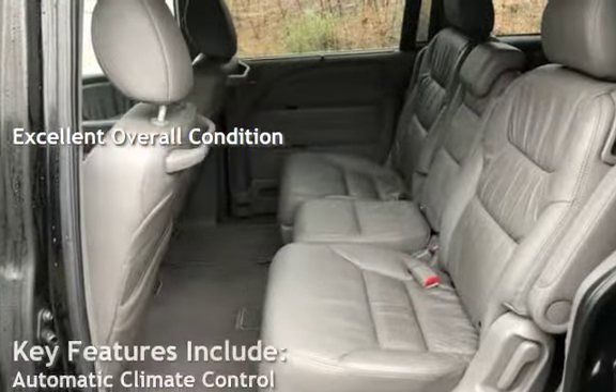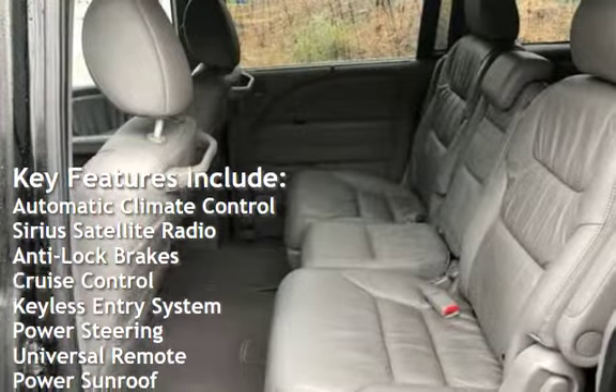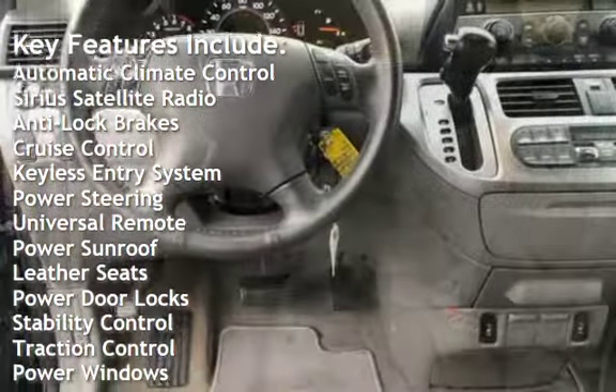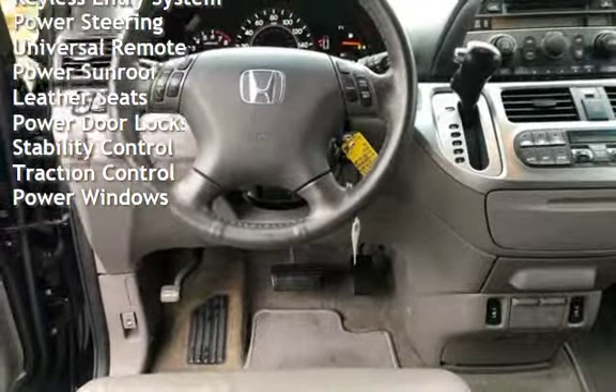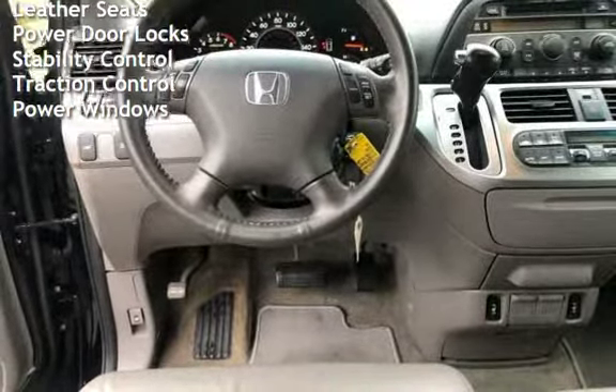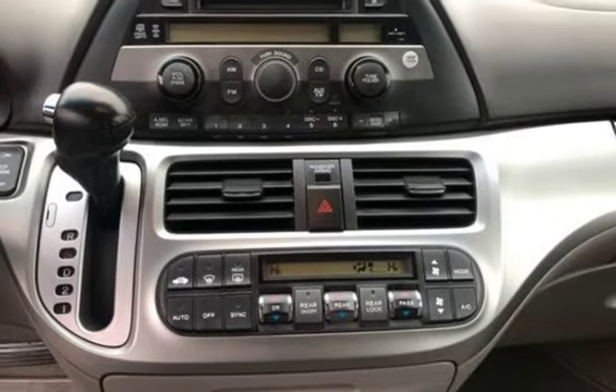Key features include automatic climate control, Sirius satellite radio, anti-lock brakes, cruise control, keyless entry, power steering, universal remote, power sunroof, leather seats, power door locks, stability control, traction control, and power windows.